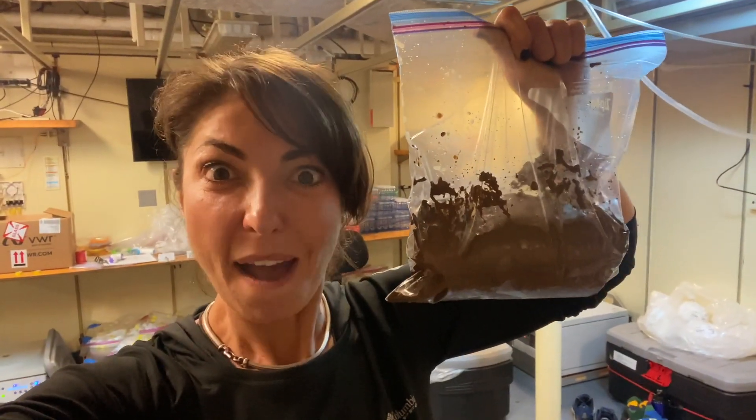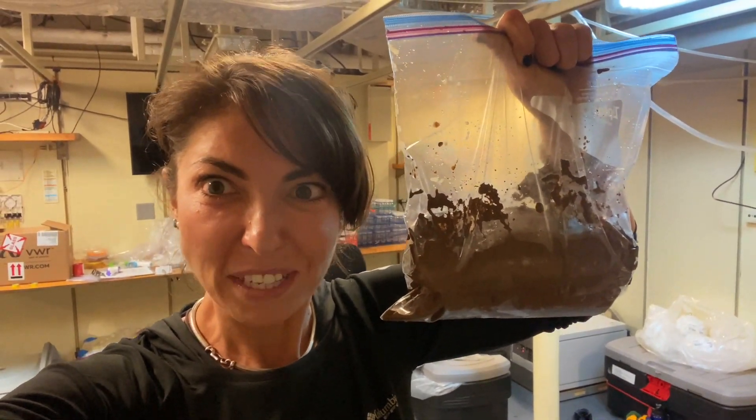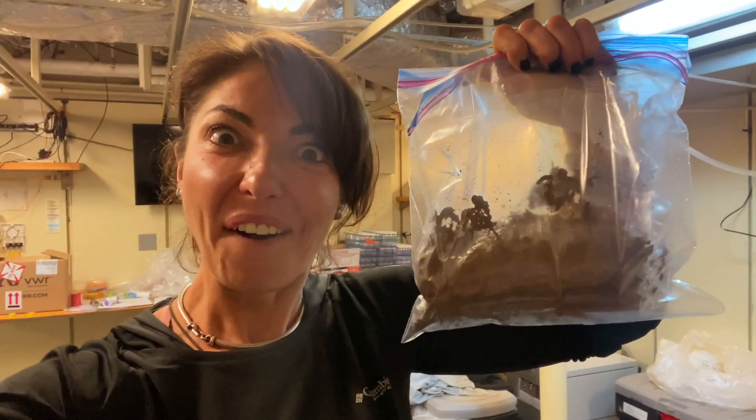Mud from 5,300 meters below the ocean surface. I am, like, through the roof excited right now. My inner nerd is freaking out. I'm helping them carry around some of the equipment that we used to gather the mud, and it just feels really cool — like, I'm holding the equipment that was 5,300 meters below the surface.